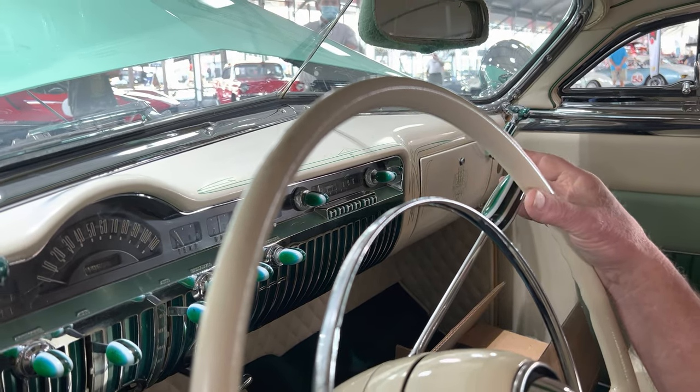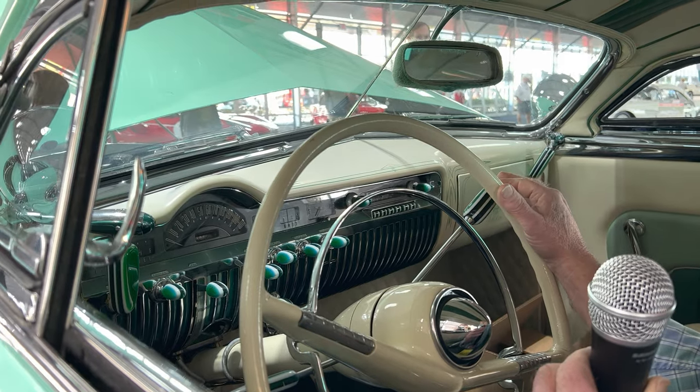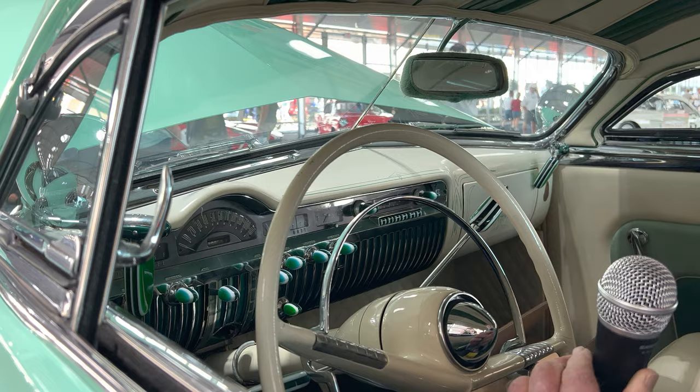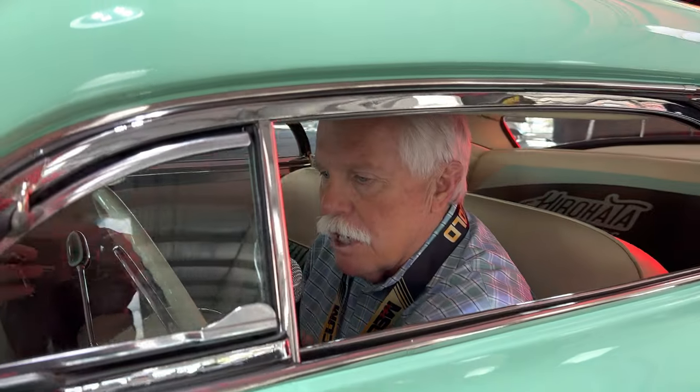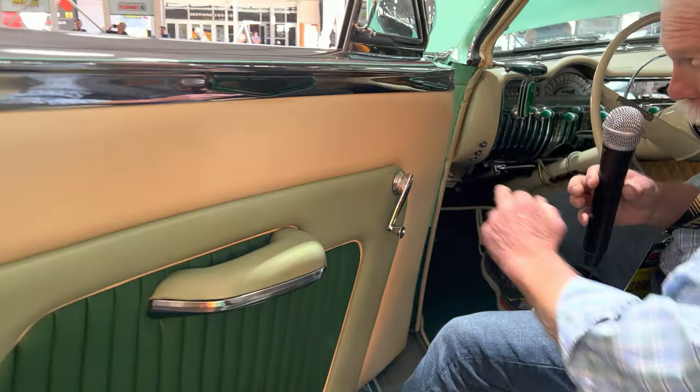It's a three-on-the-tree — three speeds on the column — with overdrive in second and third gear, which gives it that extra cruising speed that's needed. Bob Hirahata drove this car across the country in 1954 and '55 to different car shows. I'm going to push this button on the dash, which releases the solenoid and unlocks the door so I can get out of the car.